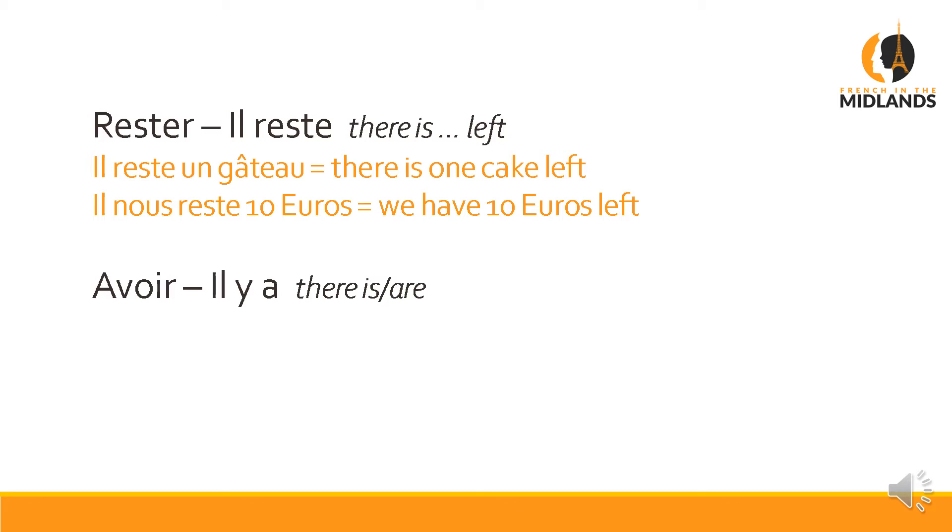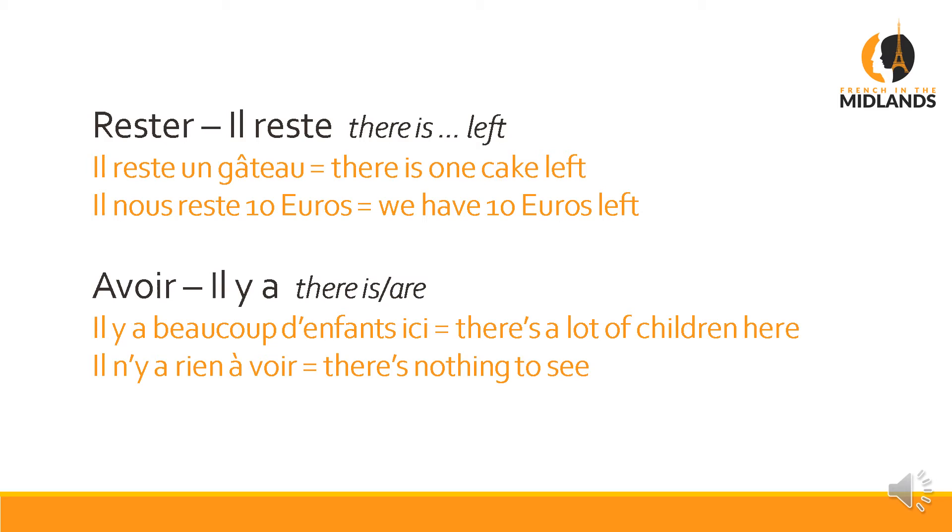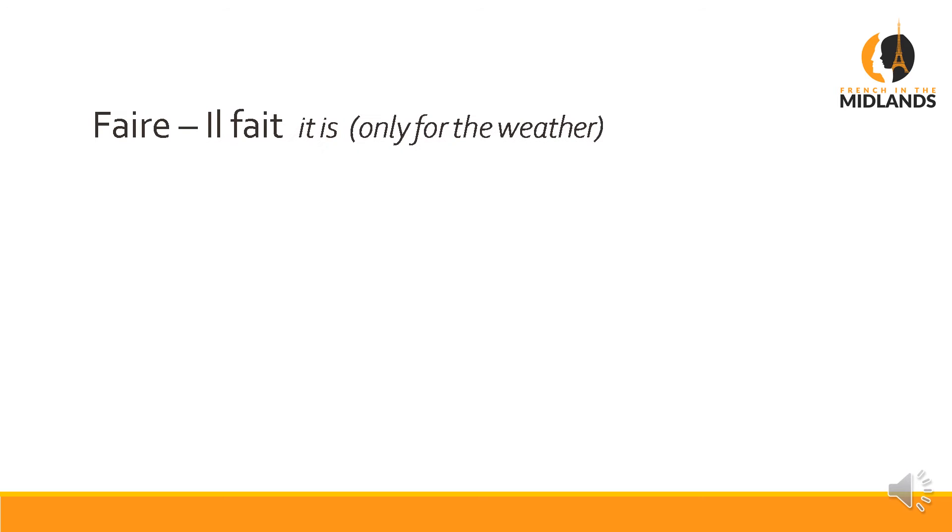'Avoir' is your next one — a very very useful expression: 'il y a', which means 'there is' or 'there are'. 'Il y a beaucoup d'enfants ici' — there are a lot of children here. 'Il n'y a rien à voir' — that's in the negative: there's nothing to see. Of course when we speak, we say 'il y a rien à voir' because we speak quite fast. Luckily for you, 'il y a' is both 'there is' and 'there are', so you don't have to change the 'a' when it's plural.